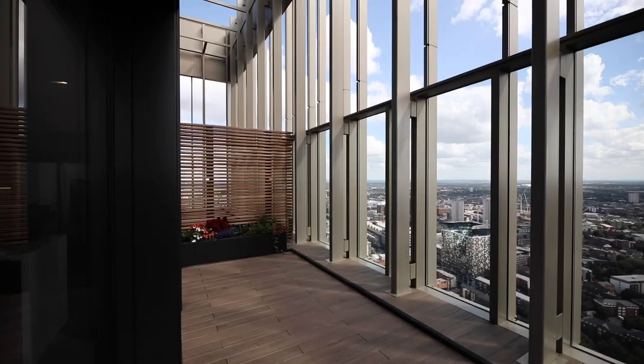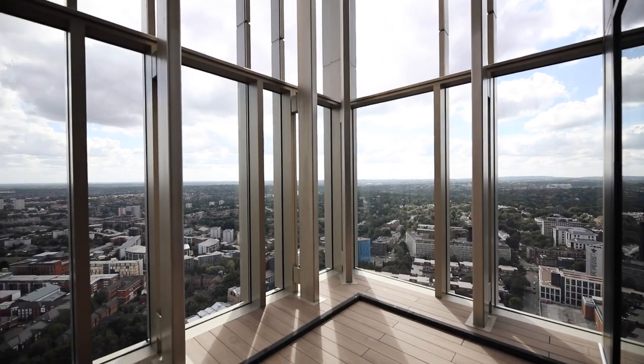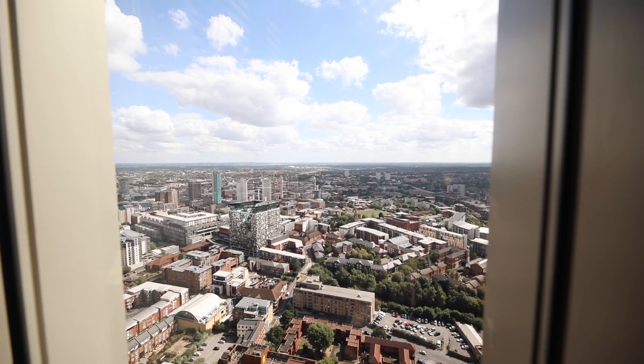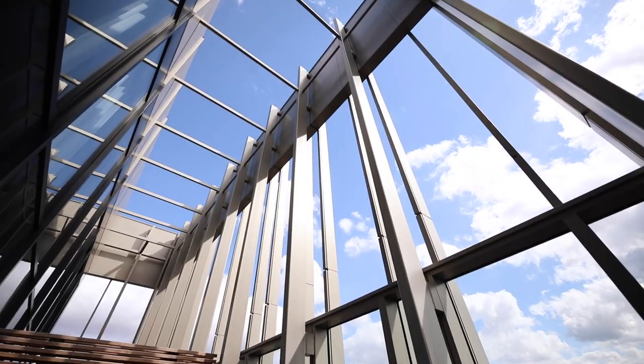If this home wasn't impressive enough already, wait until you see the terrace. There is so much space. If you're an indoor-outdoor living kind of person this is for you — you could put a sofa out here, have your morning coffee, perhaps even another dining table and host out here. And again you've got these unbelievable views of the city.